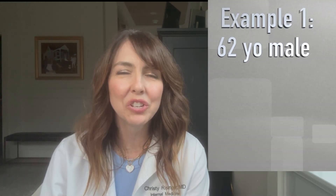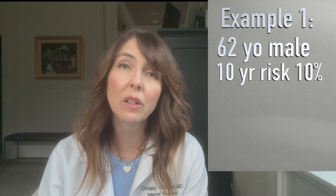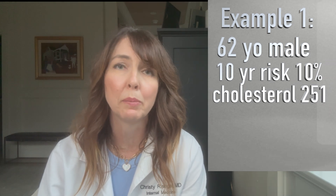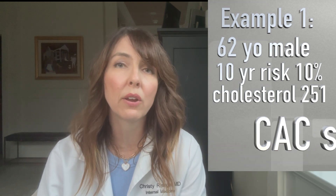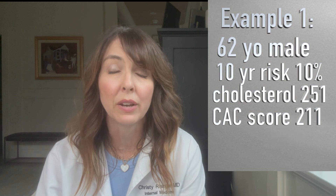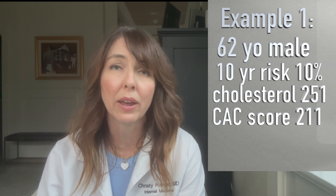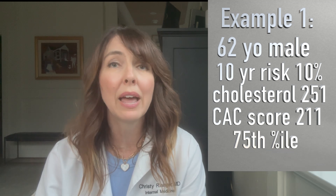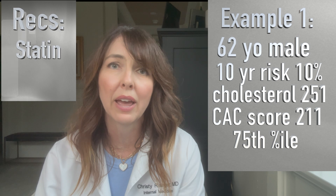Let's look at three very different patients that I ordered coronary calcium scoring on. The first is a 62-year-old man. His 10-year risk was 10%, but his total cholesterol was 251, and he was really reluctant to be placed on a statin. I got a coronary calcium score on him, and his score was 211 — a pretty high score — and his percentile rank was 75%. For someone like him, I actually recommended cholesterol-lowering medication like a statin.